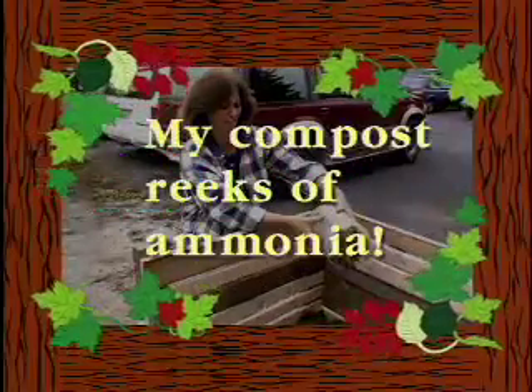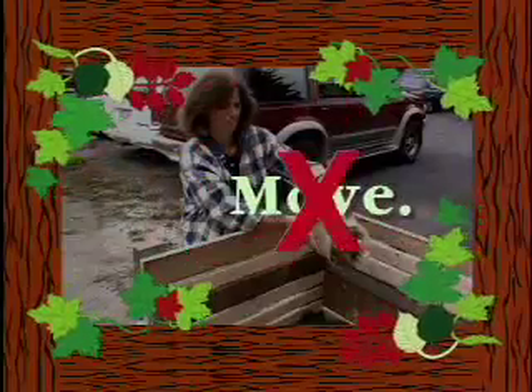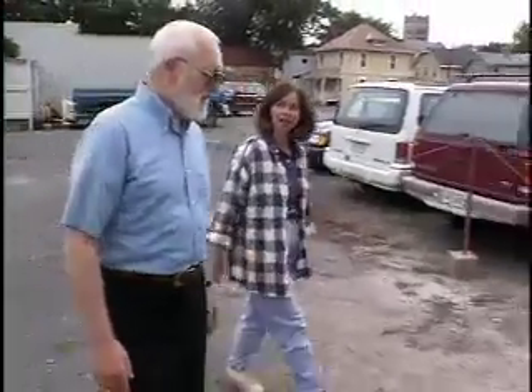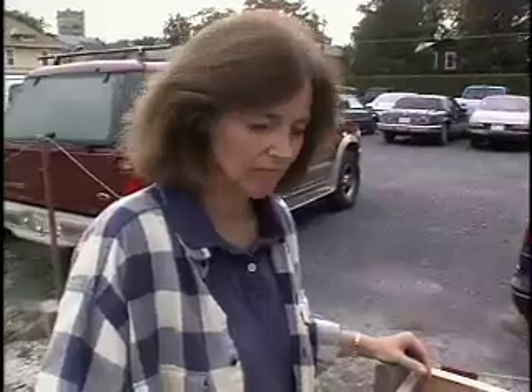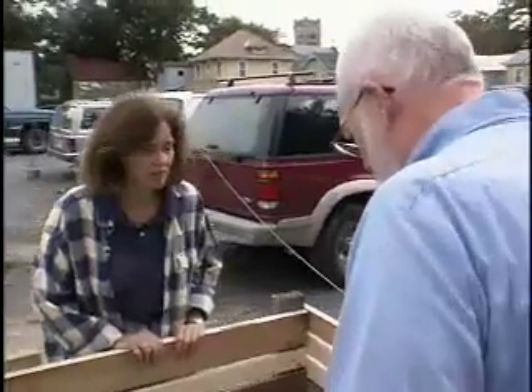My compost reeks of ammonia! What do I do? Add more brown materials! I'm having this problem with my compost — it has this terrible ammonia odor, and I've been adding lots of grass clippings to it to see if that might help. Well, actually, the grass clippings will probably make it worse. Composts are just like people — they're omnivorous and both require a little balance in your diet. The ammonia you're smelling is from excess nitrogen being given off. We've got too much nitrogen for the amount of carbon present. When that happens, the carbon that is there quickly gets used up and the excess nitrogen is given off as ammonia.